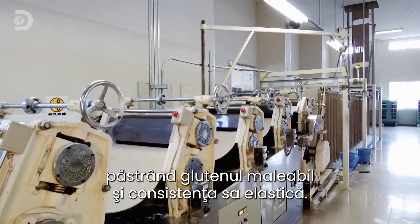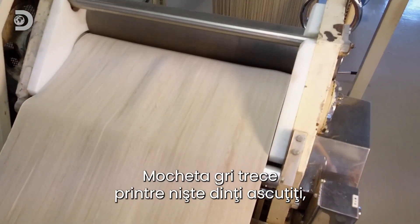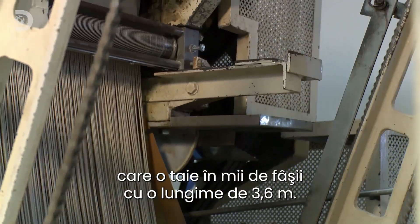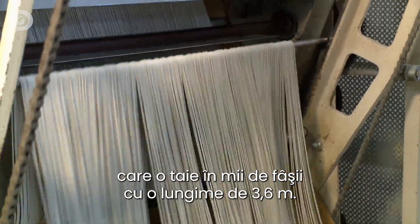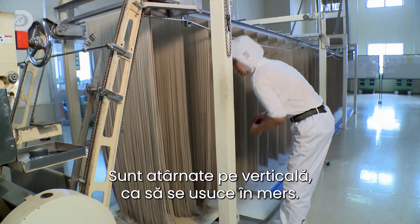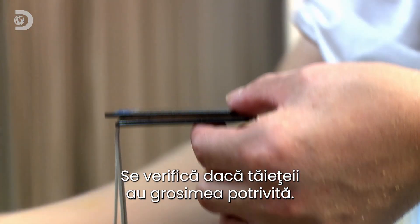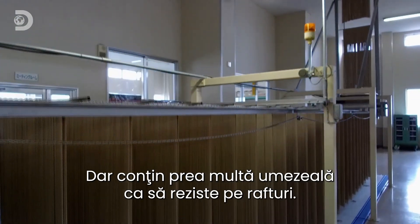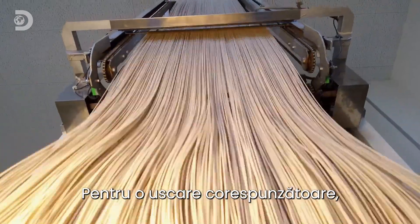Even with much of the moisture gone, the dough is still more than a centimeter thick, so four consecutive rollers gradually flatten it, preserving the stretchy gluten and its elastic texture. The gray sheet then rolls into a set of ferocious teeth which slice it into thousands of supersized strands, each 3.6 meters long. Metal rods ferry the dough strands away, hanging them vertically to help them dry out. A quick width check confirms the noodles are the right size.